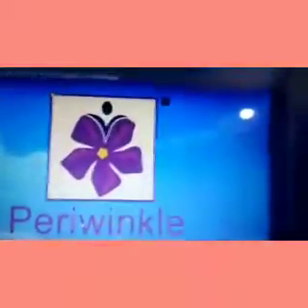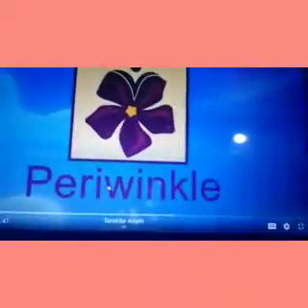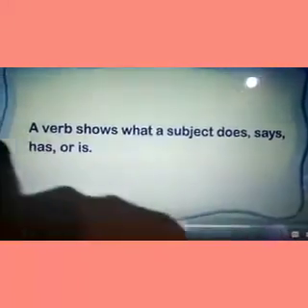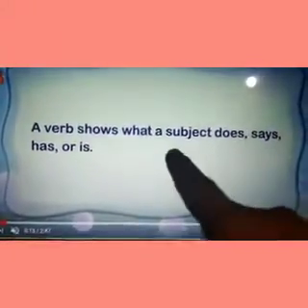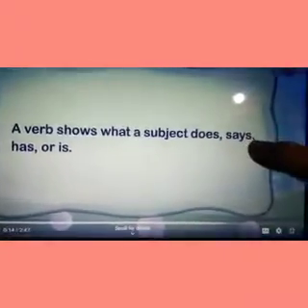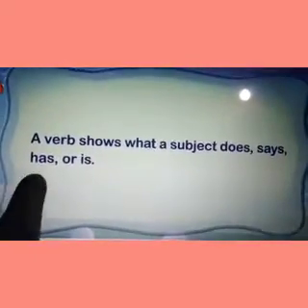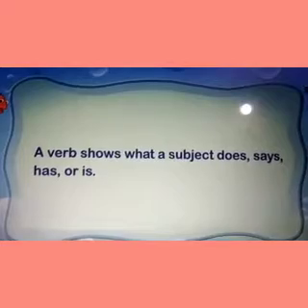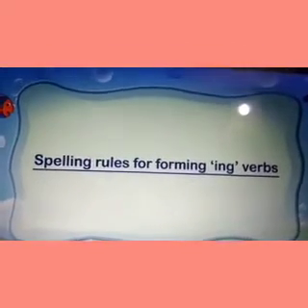We have heard -ing a lot of times. Now, what does it do to words? Let's get started. So, the -ing verb — what is a verb? A verb is something that shows what you are doing, what you are saying, what you have, or what you are. It shows what a subject does. For example, talking about a pencil — what does a pencil do, say, have, or what is a pencil? Any type of action.